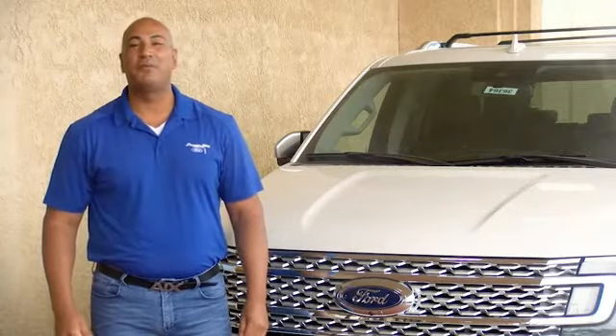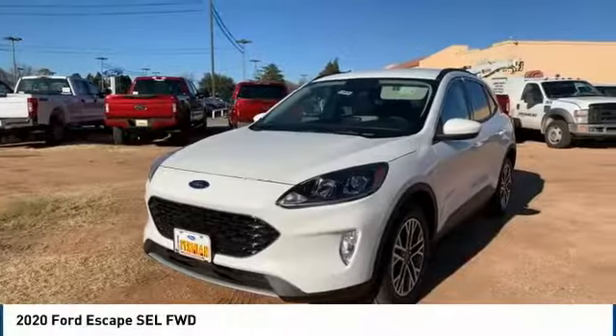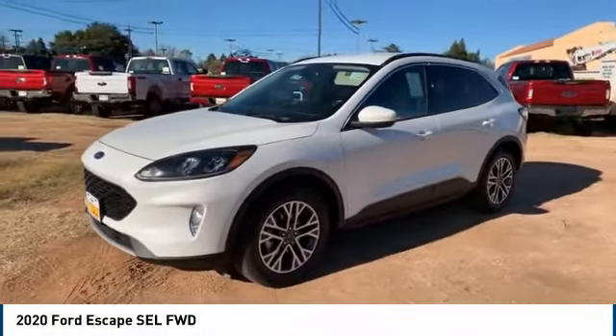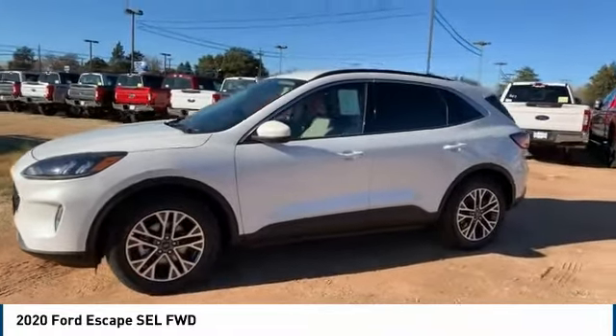Hi guys, this is Ramon Arseniega, a sales professional with Permian Ford. Thank you for browsing our inventory. Take a ride in the 2020 Ford Escape. Gas engines flex, tow, sip, and go with Ford Escape.